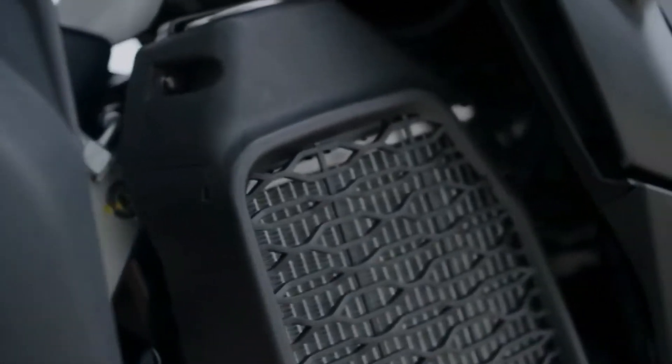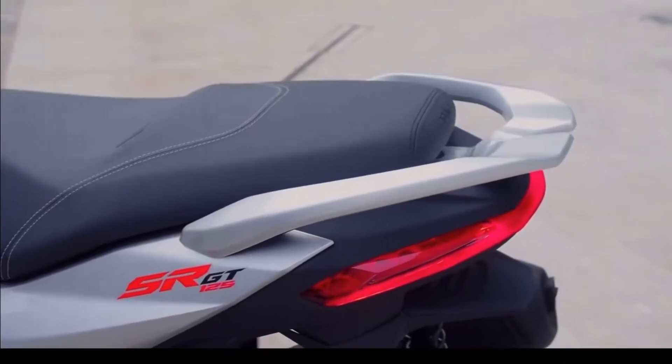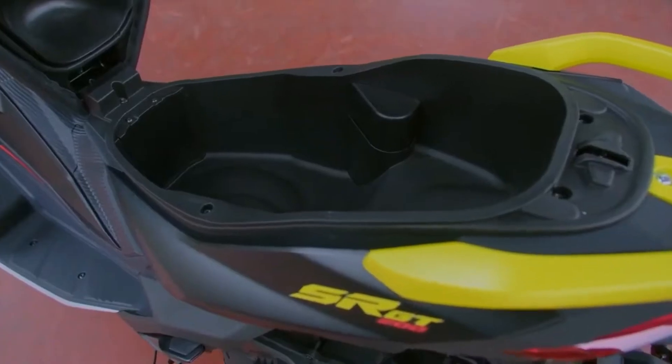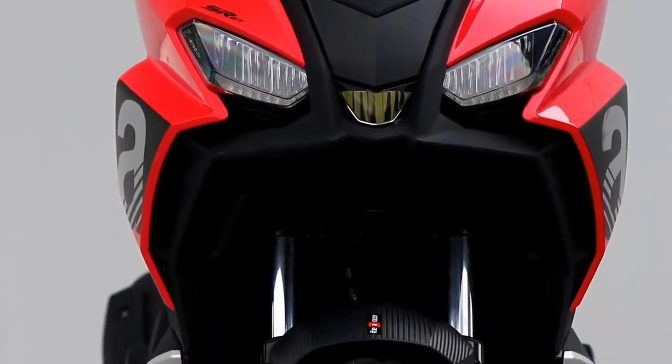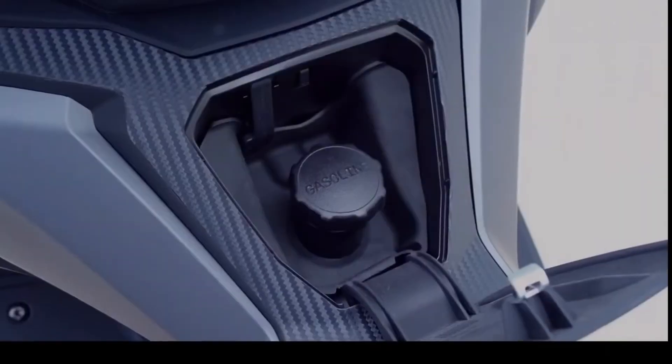Brakes feature a 260mm petal disc up front, as well as a 220mm disc in the rear. The rear disc is also petal-shaped on the 200 and 125 sport versions, because there are trim levels to be found in the SRGT family.